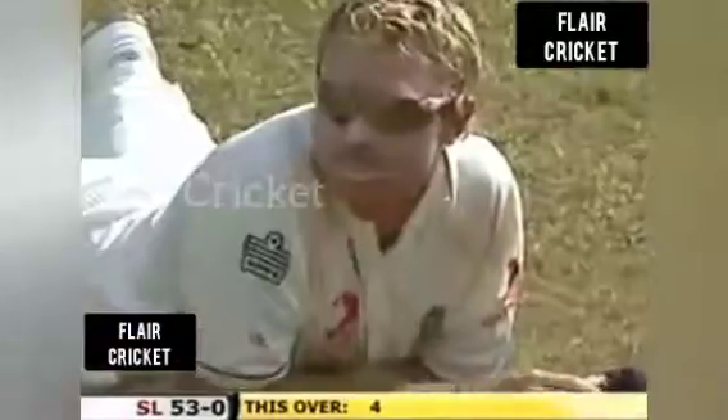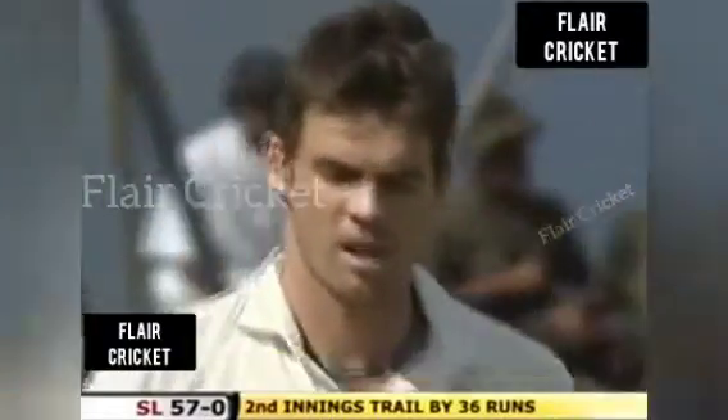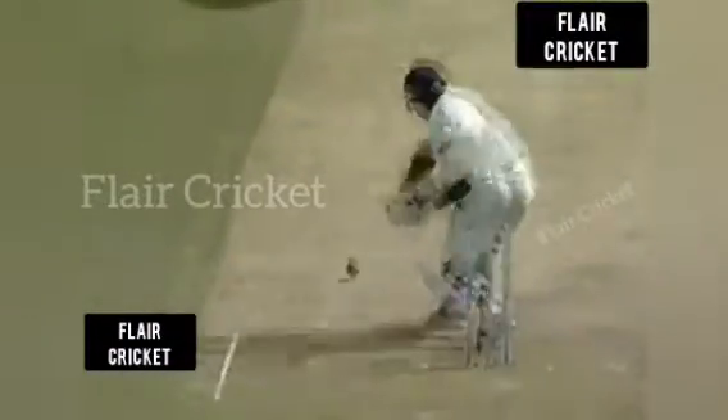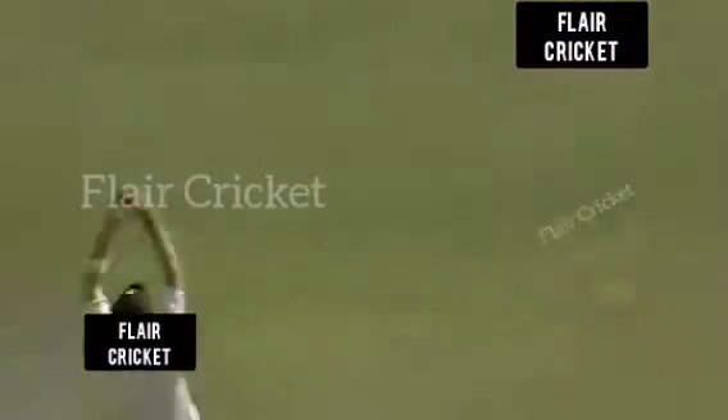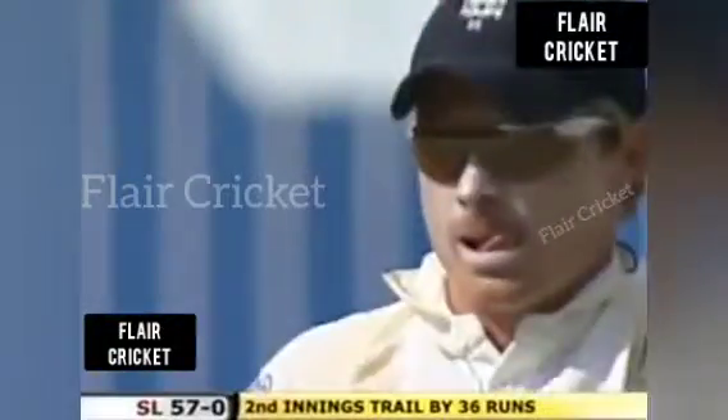Dropped! Difficult catch. Ian Bell at slip. Thick outside edge — does he get a hand on this? Well, it does go quick. Ian Bell will be annoyed with himself there. We haven't seen a slip catch yet in this game. We've seen Kumar Sangakara put one down at first slip, we've seen another go down. Ian Bell on this occasion. Might be a few of you at home thinking, where's Paul Collingwood? Ian Bell was at first slip during the first innings.